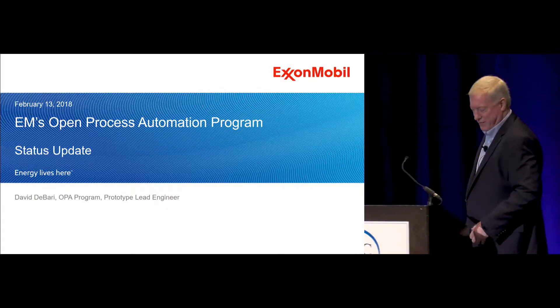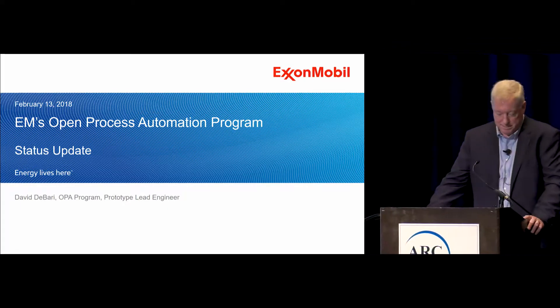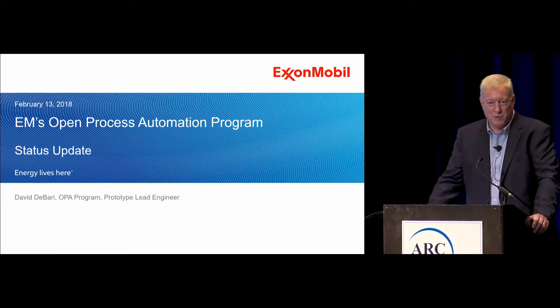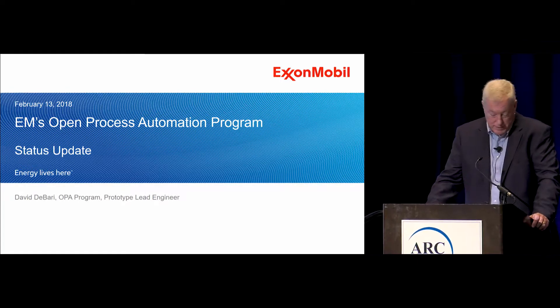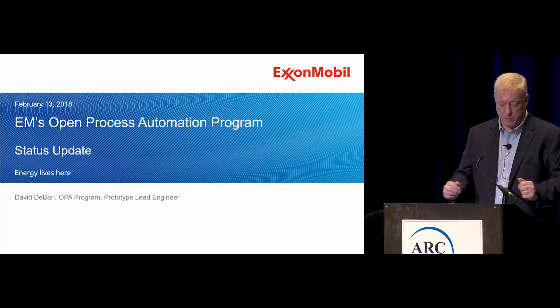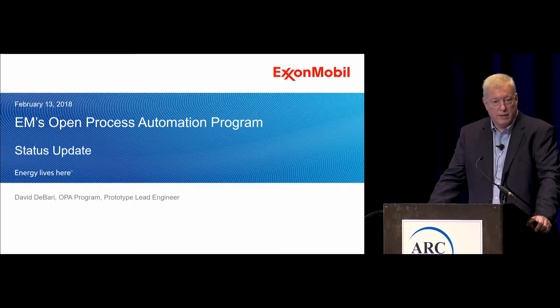I brought some things you guys might be interested in. I am the person who gets to go to Owego, New York on a very regular basis, and I'm very lucky to work with an amazing team from Lockheed Martin. They are definitely complex system integrators, and through all of our work we've been able to turn the art of possibility into a functional and working proof of concept.